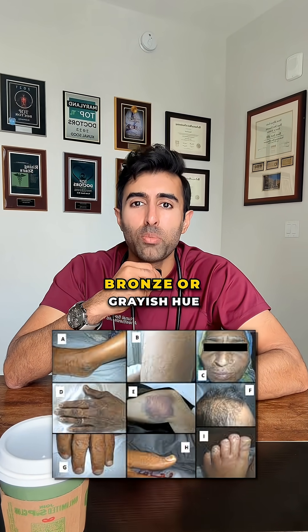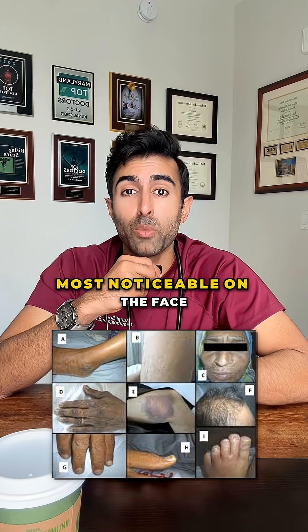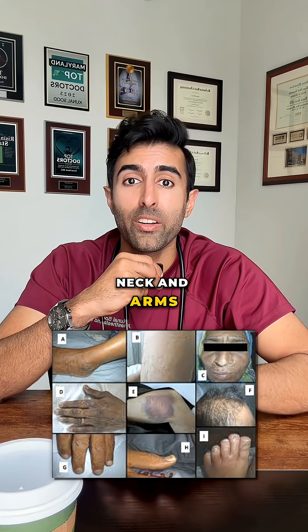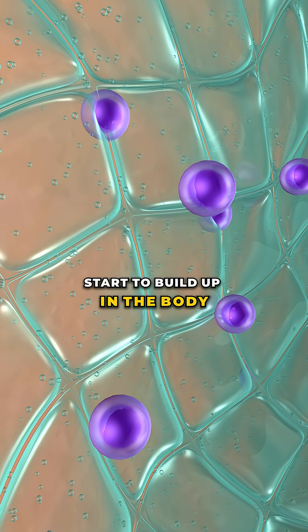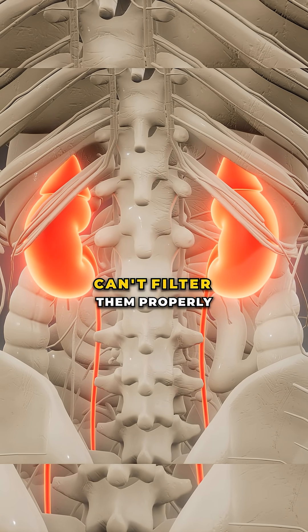The skin can take on a yellow-brown, bronze, or grayish hue, most noticeable on the face, neck, and arms. This happens because waste pigments like urochrome start to build up in the body when the kidneys can't filter them properly.